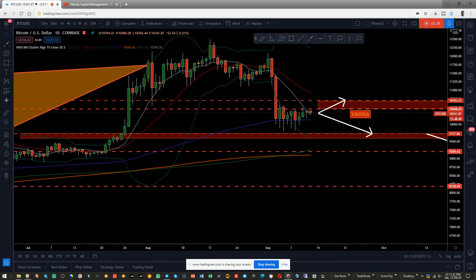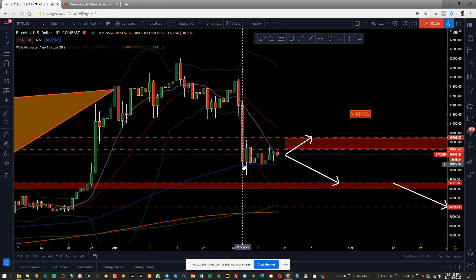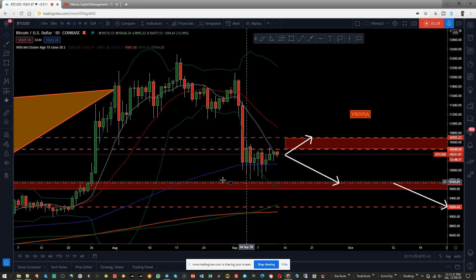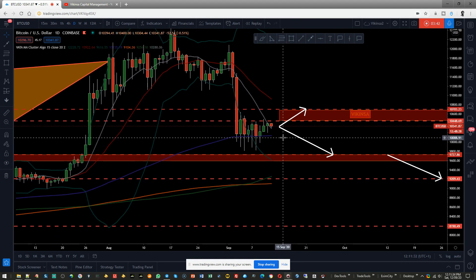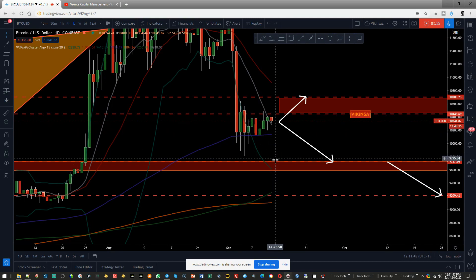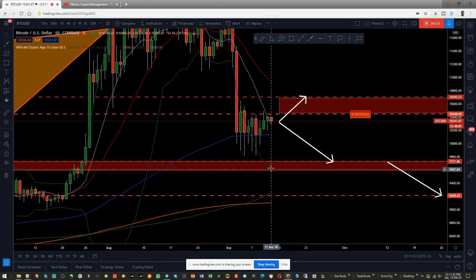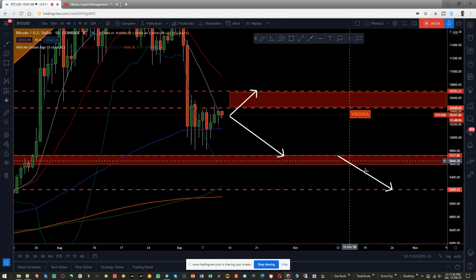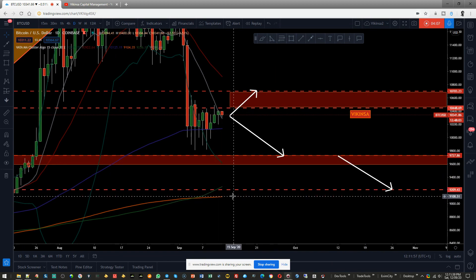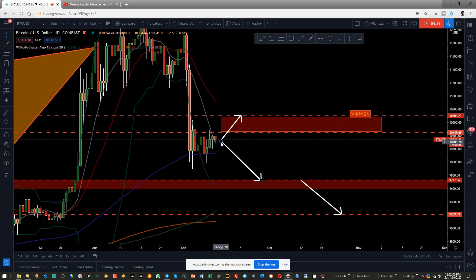On the daily time frame, the cluster moving average has been acting as support — there have been seven attempts to break it and it hasn't been able to. At the moment this is looking bearish because the market is also struggling with this moving average. If it starts to pick up downward momentum, we're looking for a move into this zone, which confluences with the Bollinger band boundary, and if it falls it will also confluence nicely with the 200 moving average.